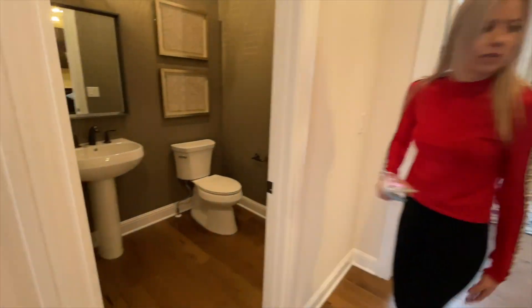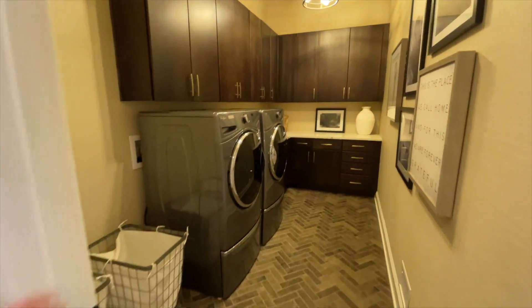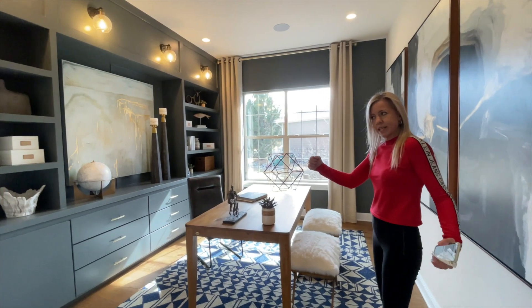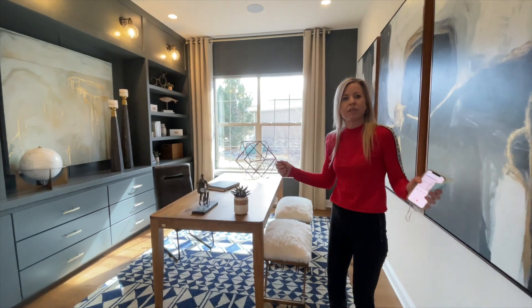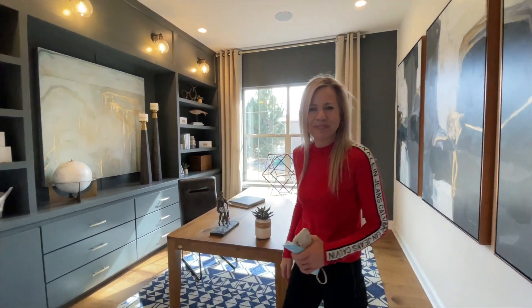Our powder bath for the main floor is right here. A nice big laundry room. And then here we are into our office space with double doors. This is kind of closed off from the main area, so it's nice and quiet for doing your work.